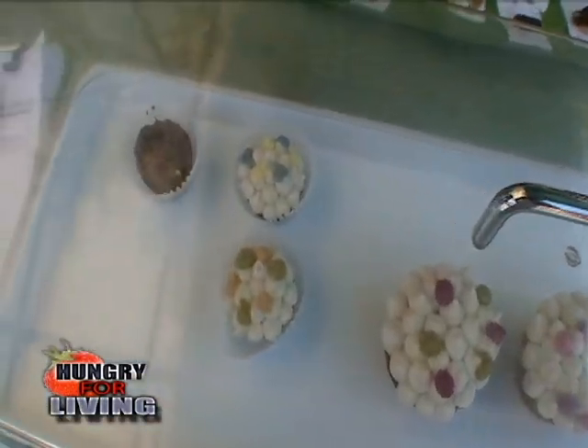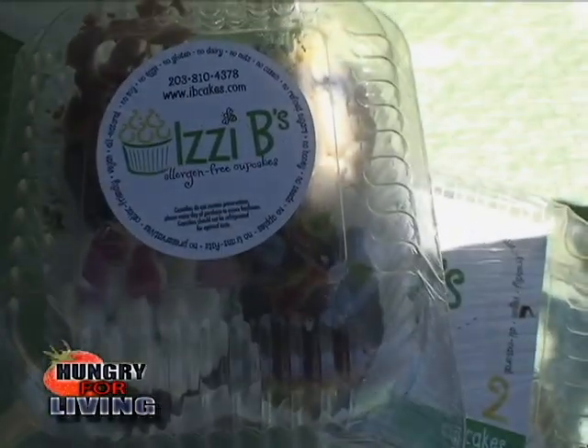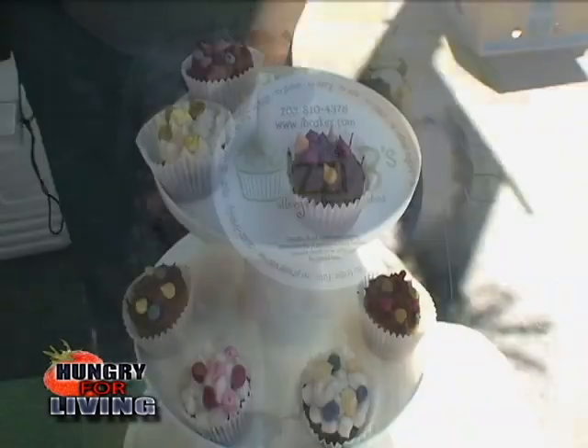We're here at Izzy B's. They are allergen-free, vegan, all-natural, gluten-free cupcakes. I'm with Pam and Marie. Tell us about these cupcakes. They don't have a lot of things in them, but they are so good. We make them with lots of love — the chocolate ones are made with sweet potato and olive oil. The white ones have pineapple juice and rice milk. They're all made with agave syrup and no regular flour. We use sorghum, potato starch, and tapioca starch.